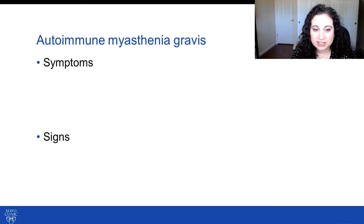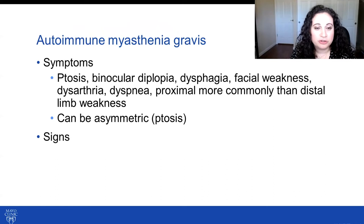A review on autoimmune myasthenia gravis: patients will have both symptoms and signs. The symptoms include ptosis, binocular diplopia, dysphagia, facial weakness, dysarthria, dyspnea, and proximal more than distal limb weakness. These complaints can be asymmetric. While we think of the weakness as being symmetric in myasthenia gravis — that is usually in the limbs — ptosis is frequently asymmetric, and that's important to keep in mind.